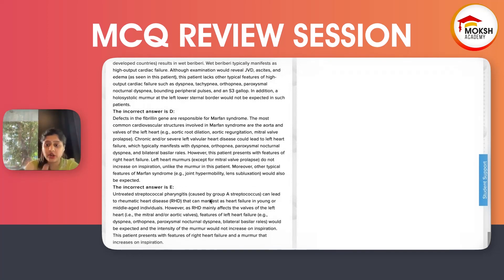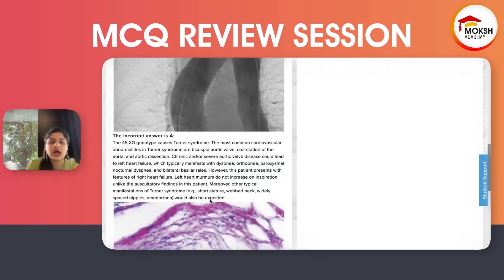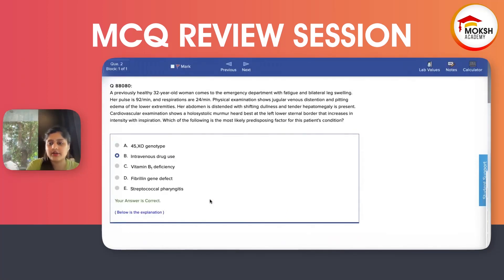What about streptococcal pharyngitis? It can lead to rheumatic heart disease, which would manifest as heart failure in a younger or middle-aged patient. However, RHD mainly affects the valves of the left heart, not the right. Features of left heart failure — dyspnea, orthopnea, PND — would be expected, and inspiration-augmented murmurs would not be present. This patient presents with right heart failure and a murmur that increases on inspiration. So, the only way to rule out E was RHD affects the left heart — we are talking about right heart failure. Marfan is ruled out because we don't have other Marfan symptoms. B1 deficiency — nothing is mentioned about alcohol, and alcohol history will always be mentioned. Turner syndrome is also ruled out. So even if you don't know anything, you can still mark IV drug use.